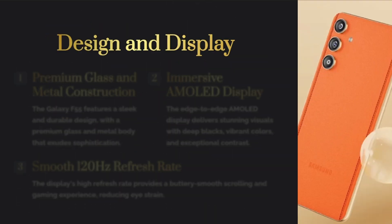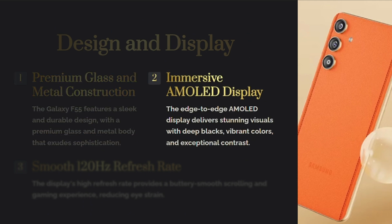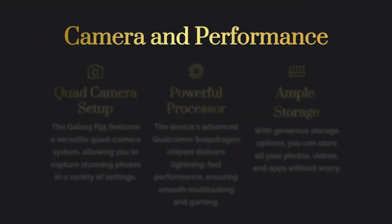Number 2: Flexible Phones. Samsung has been a pioneer in the field of flexible phones. The launch of the first Galaxy Fold marked a significant turning point in smartphone history. The Galaxy F55 builds upon this legacy, offering a unique blend of style and functionality.